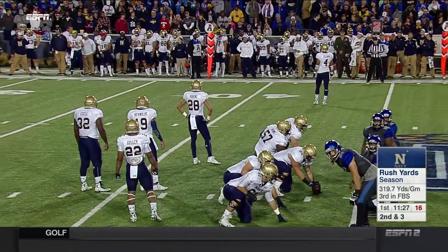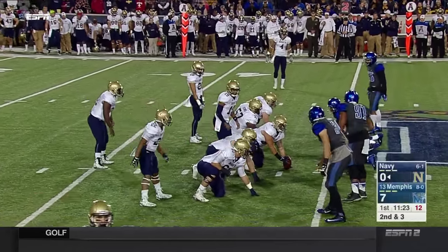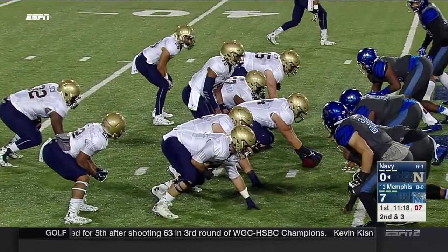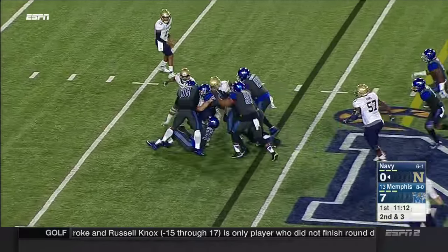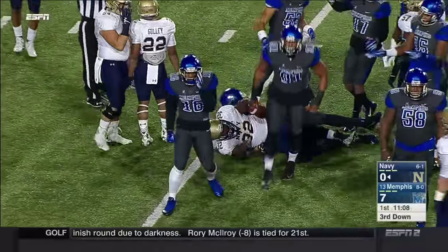Only Georgia Southern and Air Force average more rushing yards per game than Navy does. They're coming off 428 rushing yards last week in a win over South Florida, 29-17. This time it's a give to the fullback Quinton Ezell — he gets stacked up for a loss. This Memphis defense trying to stand strong.